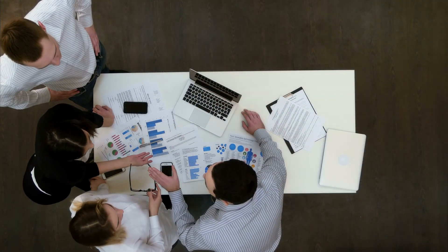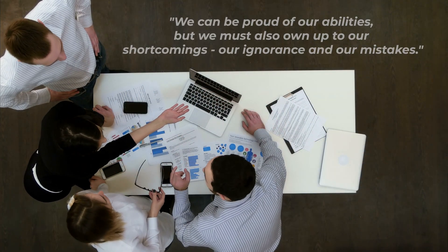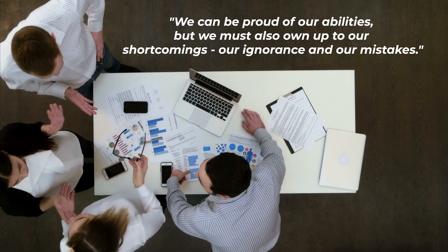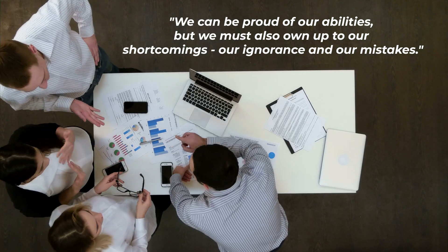When you make an error, step up and own it. The book states we can be proud of our abilities, but we must also own up to our shortcomings, our ignorance, and our mistakes. It's not the most pleasant feeling, but doing so will lead your team and your customers to trust you a lot more.